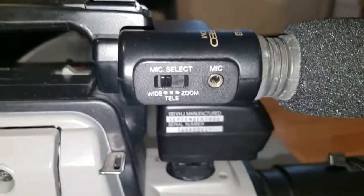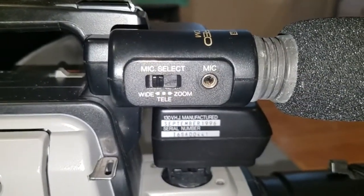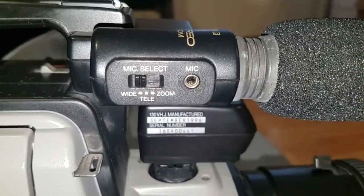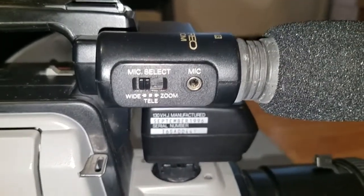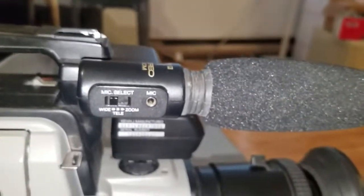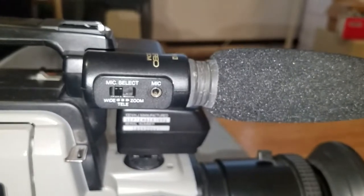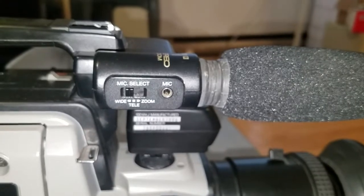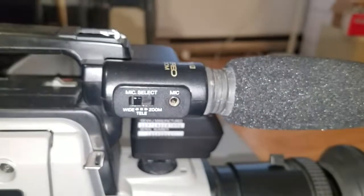You can also plug in an external microphone, and I would assume that accepts a stereo microphone. And you get your different mic modes: wide, tele, and zoom. I've seen this on so many camcorders and I don't get what exactly it changes — how can you make a microphone work for stuff close up or for stuff farther away? Maybe it just changes the gain of the microphone.